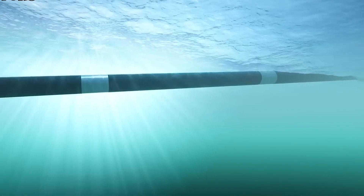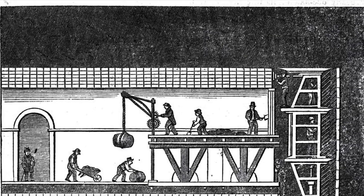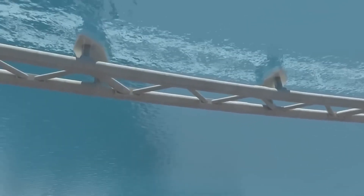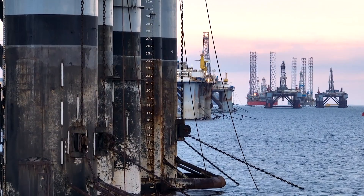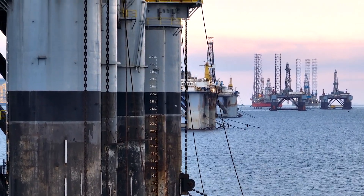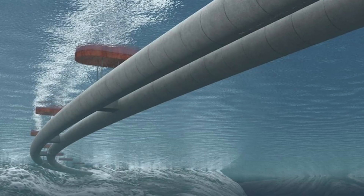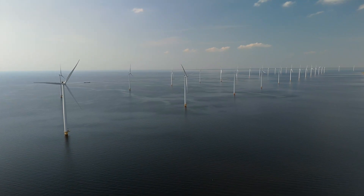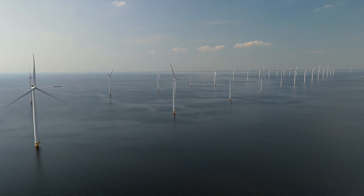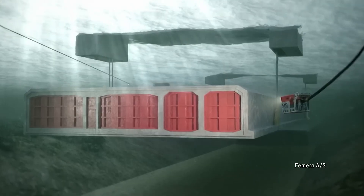Underwater construction has come a long way, evolving from ancient civilizations' simple methods to modern feats of engineering that push the boundaries of what's possible beneath the surface. Today, advanced technologies allow us to build massive structures like offshore oil rigs, underwater pipelines, and tunnels that not only function but thrive in this environment. These innovations are critical to industries such as energy and environmental conservation, demonstrating how far we've progressed in overcoming underwater obstacles.